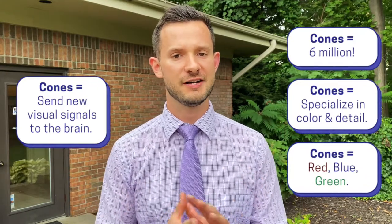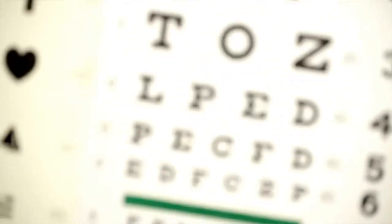Cones are great at identifying colors and fine detail acuity targets. Like when you're in your eye exam looking at that 20/20 line and identifying each letter, you're using your central vision, which is dominated by your cones. Those 6 million cones are right in the center of your vision — that's about 5% of your visual field. Everything else around it is mostly rods — 120 million rods in each eye processing peripheral vision, which is about 95% of what you can see.